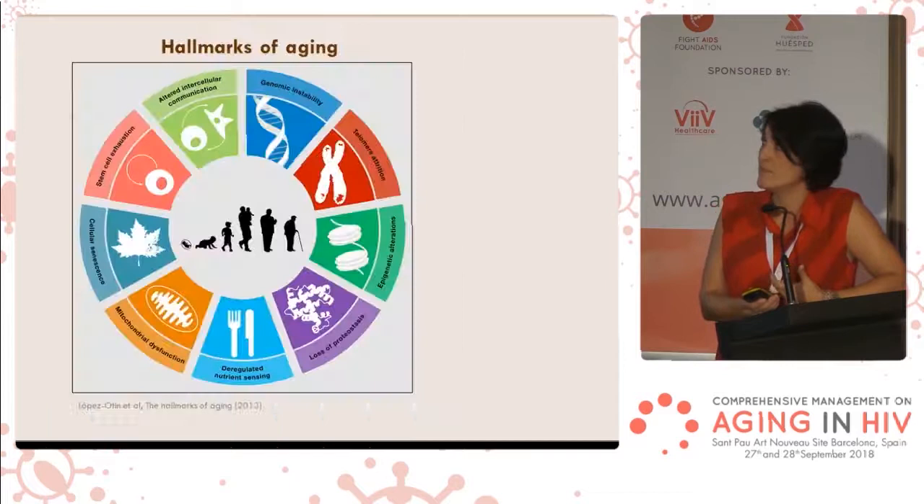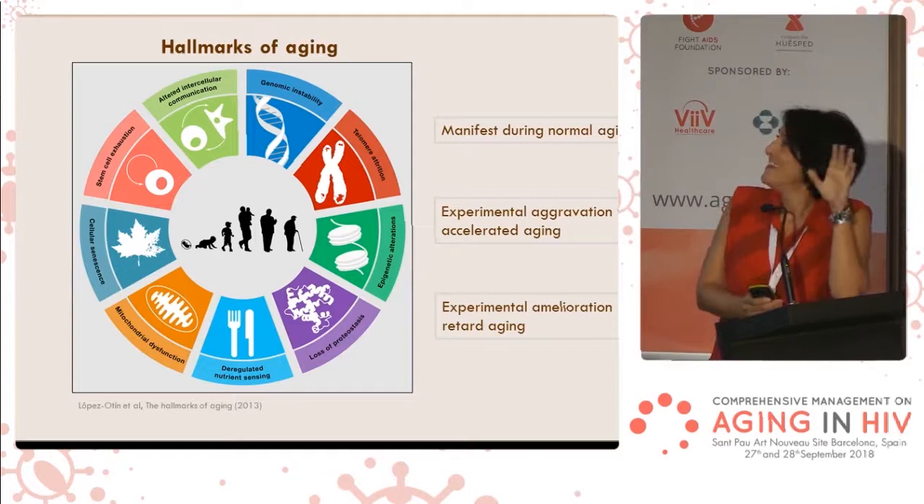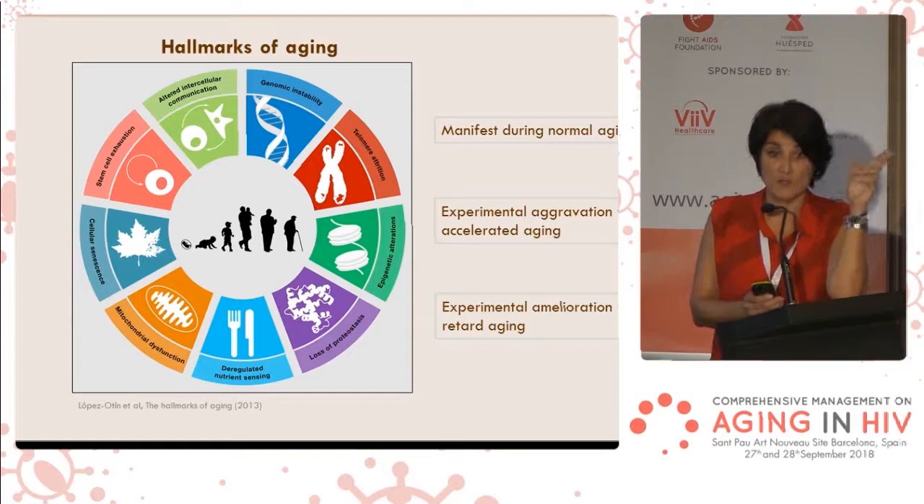I follow this paper in which they describe nine hallmarks of aging. We are not talking about all of them, but all these hallmarks are present in aging cells, aging tissues, and aging organisms, and when you experimentally alleviate them or aggravate them, the aging process changes — it gets ameliorated or it gets worse.